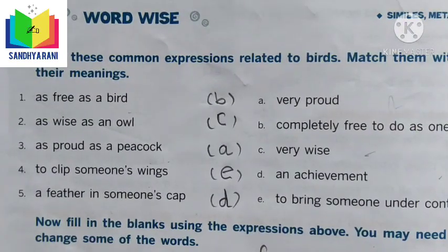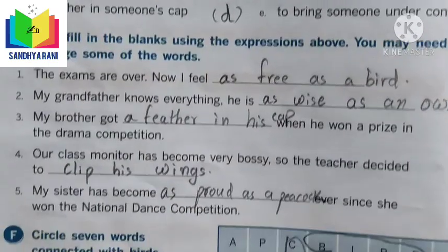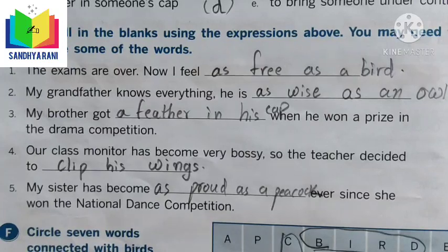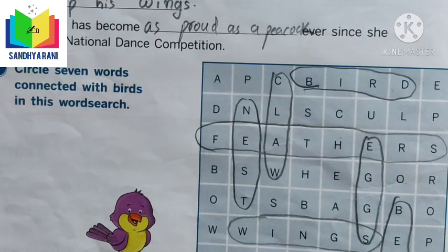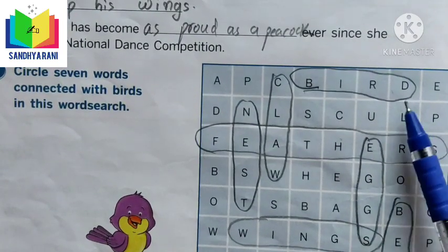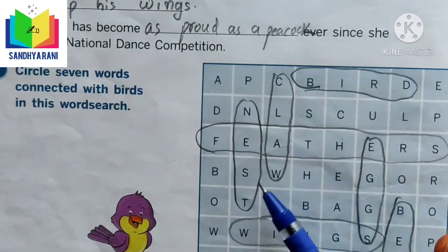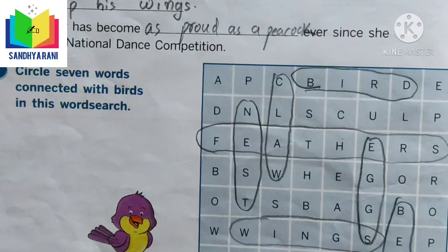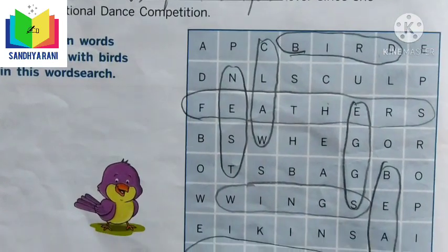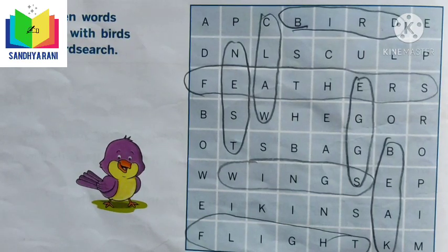In this exercise, they have given common expressions related to birds and we matched them together. After that we filled in the blanks using the same themes, and we circled the words connected to birds in a word search. The bird-related words found are: claw, nest, feathers, bird, eggs, wings, beak, and fly.